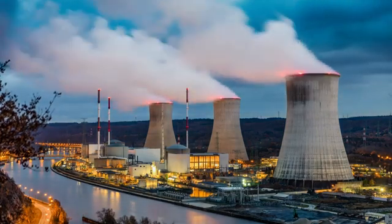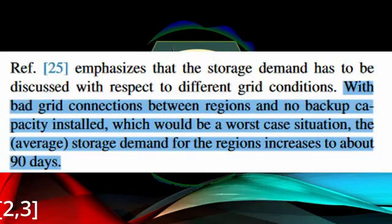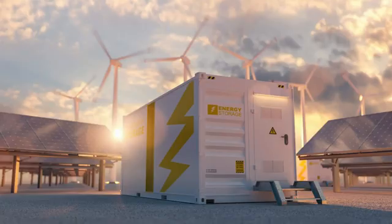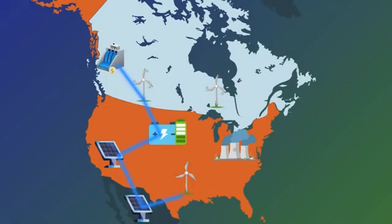In the Steinke review, they found that really small regions, like a city or a town, could have drought times as high as 90 days. If you increase that copper plate to more than 3,000 kilometers, you can reduce that battery capacity down to like two hours. So you can see there are orders of magnitude improvement the more interconnection you get.